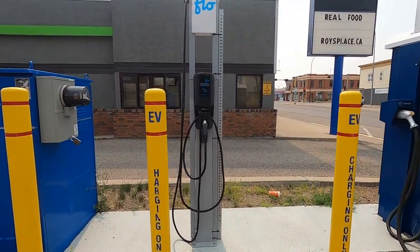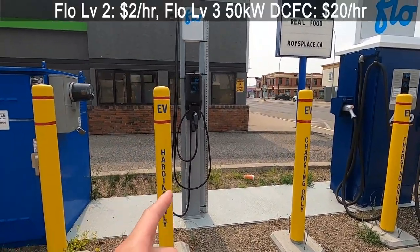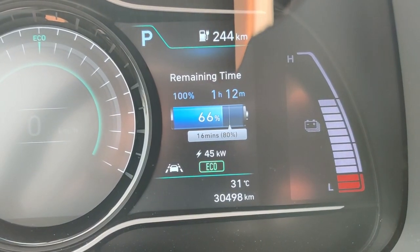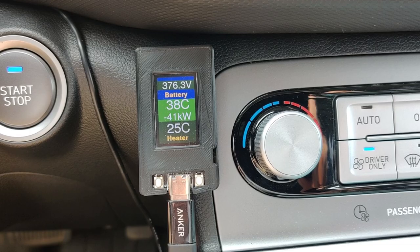There's a Level 2 charging station here as well if you're staying in Claresholm for a while. Both are paid — the Level 2 charger is $2 an hour and the Level 3 charger is $20 an hour. We've been charging for about 15 minutes and the state of charge has reached 66%. Charging speed is really good because the battery is quite warm — sitting at 46 kilowatts, about as fast as this particular station can give right now. Battery temperature is hovering around 37–38 degrees Celsius, and it's 31 degrees Celsius outside.